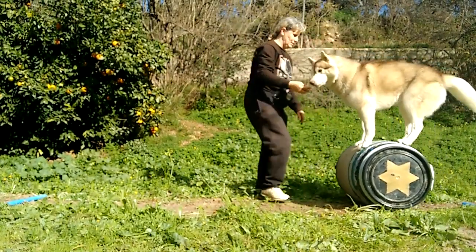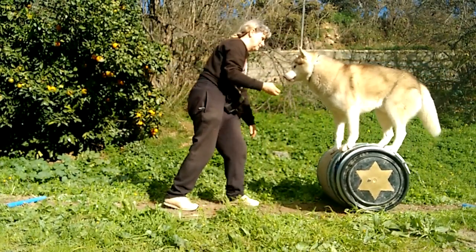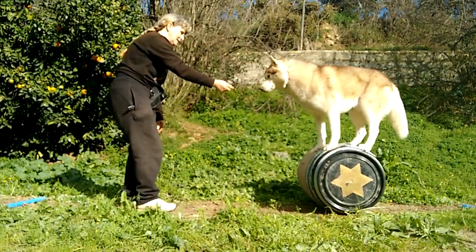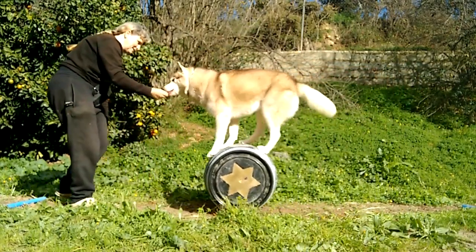First is Amadeus showing how it's done before I bring out the girls. He hasn't done this for at least a year but volunteered his skills this morning. It's very tiring mentally and physically to balance and walk upon a barrel, and Amadeus prefers easier ways to earn his treats.